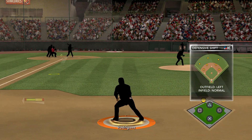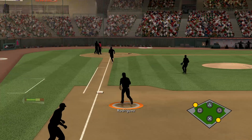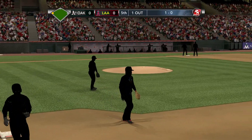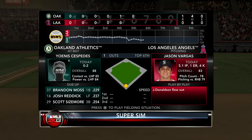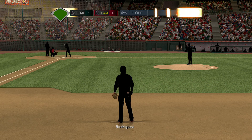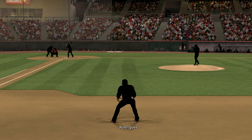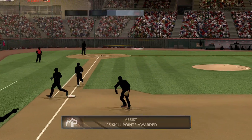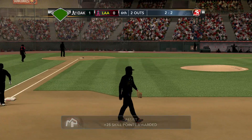Vargas delivers the 1-0 pitch — near first and out number one as he steps on the base. That's what it takes: great situational hitting. Cespedes is in the box, 0-for-2 thus far, grounded out last time through. Ground ball, Rodriguez dives and he's up with it — throw got him. That is one heck of a play.